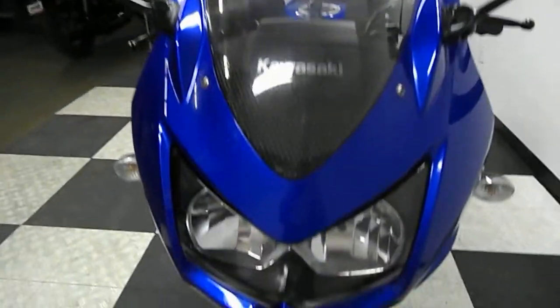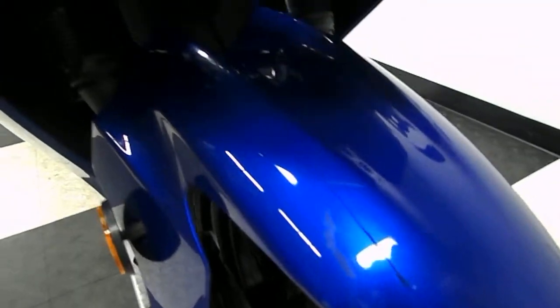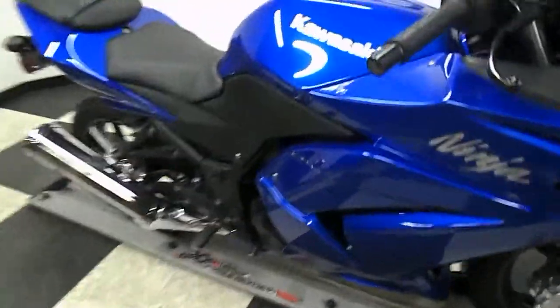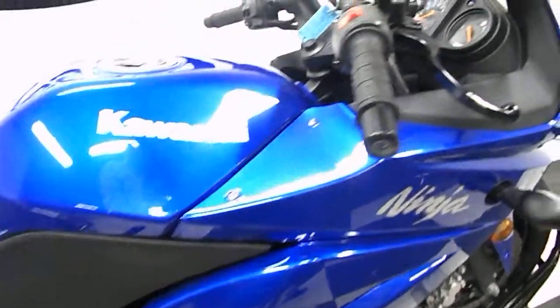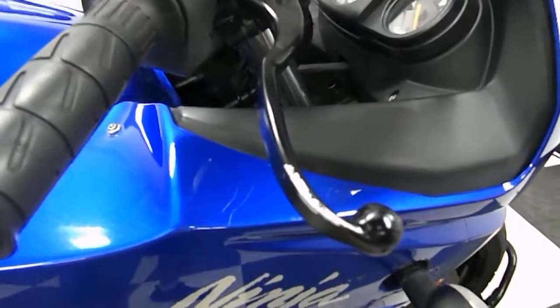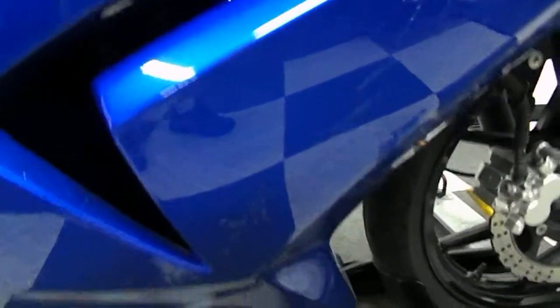The front end overall is in pretty good shape, upper cowl. We do have a crack in the front fender here. This bike has also been tipped over on the right side. We've got some scraping there on the bar end. We're going to be putting a new front brake lever on it. Got a little cracking around the blinker housing here. We've got some scuffs on the middle panel.